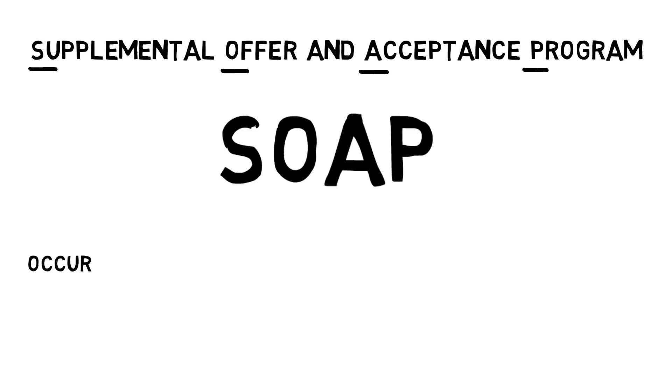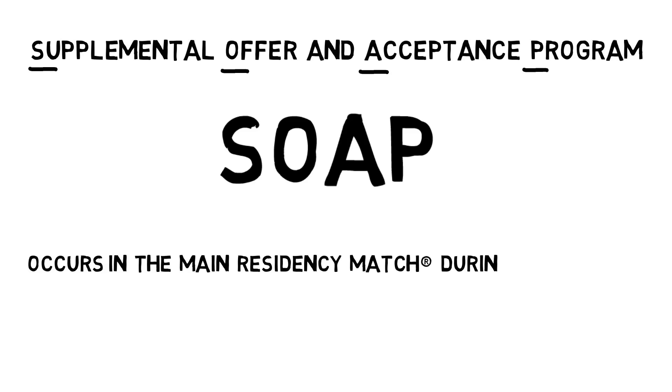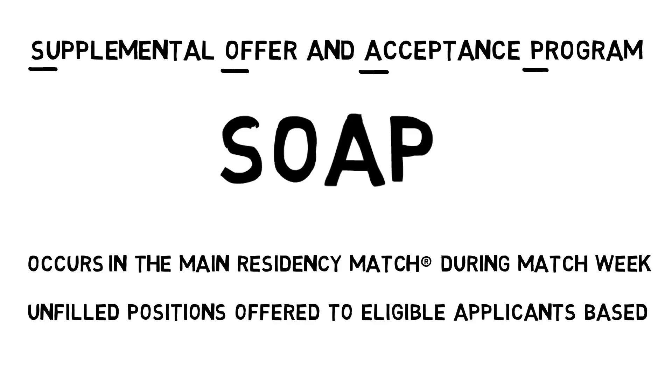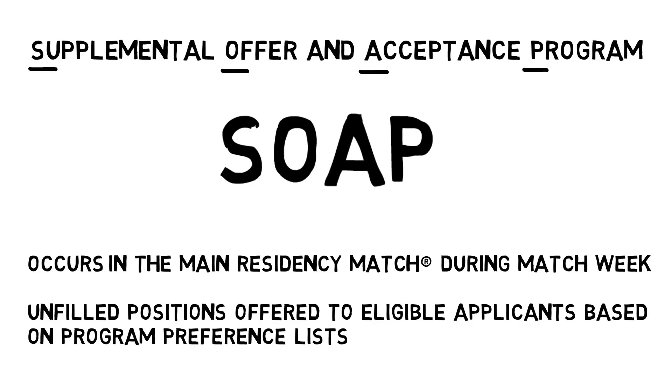The Supplemental Offer and Acceptance Program, or SOAP, is the process during match week through which positions left unfilled after the matching algorithm has been processed are offered to eligible applicants. SOAP is not another match — it is a series of offers by programs.